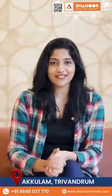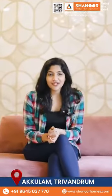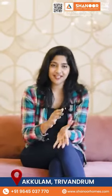It offers exclusive residence and absolute privacy because of no wall sharing between two apartments. The absence of shared walls between two apartments ensures complete and absolute privacy, and this is the major highlight of Shanor Sky Villa.